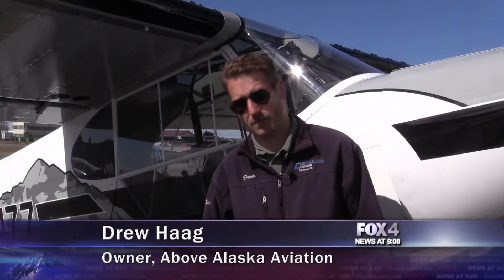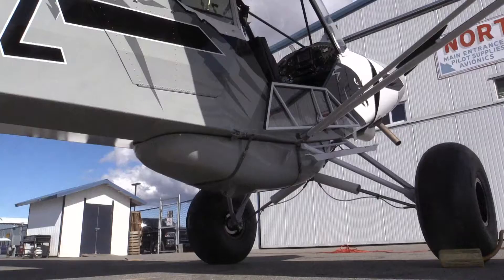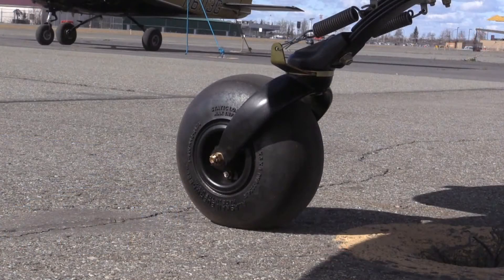It's got the first ever TSO'd Aero Classic 31-inch Tundra tires, which have been experimental for a few years, but now they're actually certified, and they're working on getting STCs for the full GA fleet.